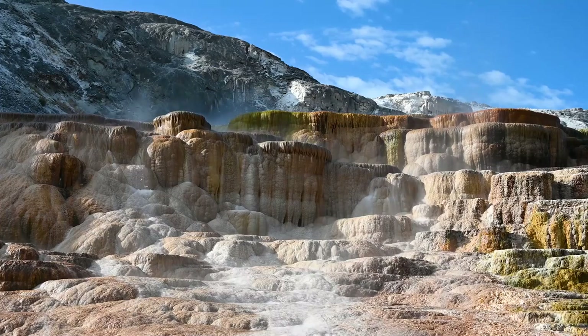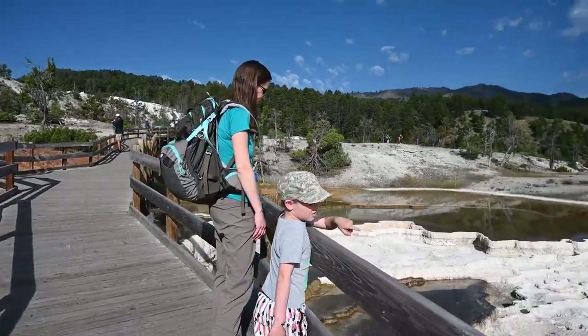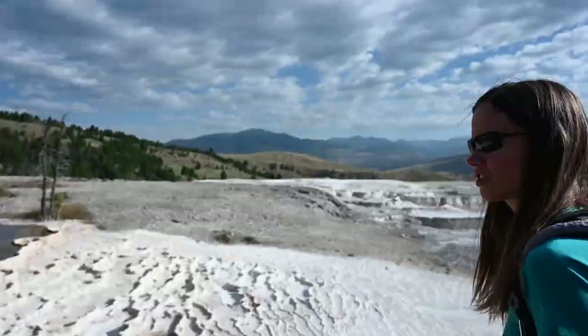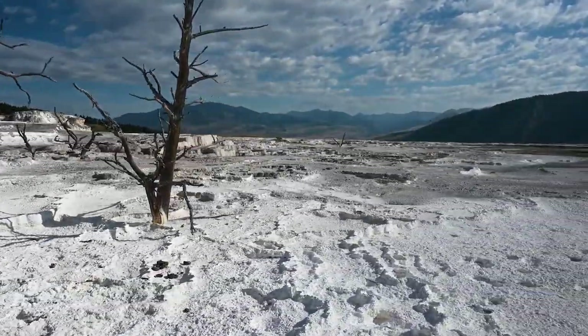However, you don't have to be a seasoned hiker or outdoorsman to see the beauty of this park. You can experience the park with a family or as an individual, and everyone will leave feeling inspired. This travel guide will help you explore and view the best sights in Yellowstone National Park.